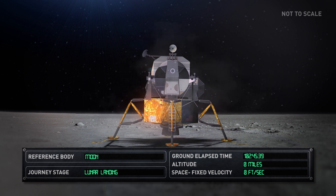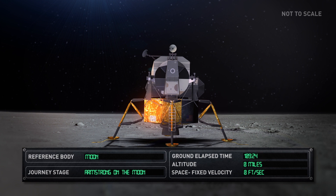Once safely on the lunar surface, Armstrong and Aldrin performed a check-out of all systems and prepared for their historic moonwalk. 109 hours and 42 minutes after launch, Neil Armstrong became the first human to set foot on the lunar surface and delivered his famous words: "That's one small step for a man. One giant leap for mankind."